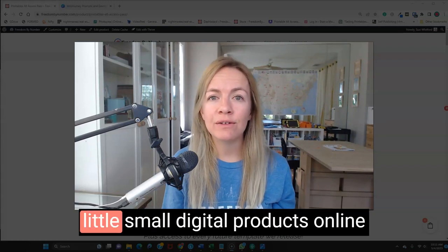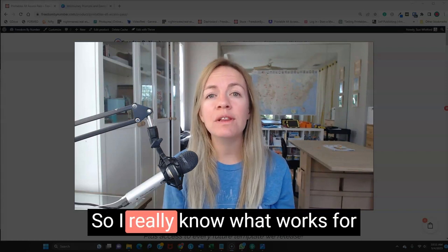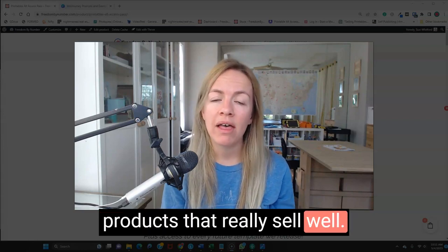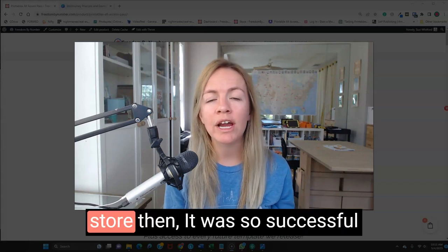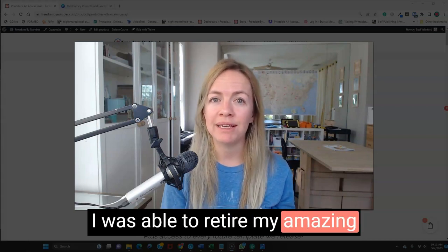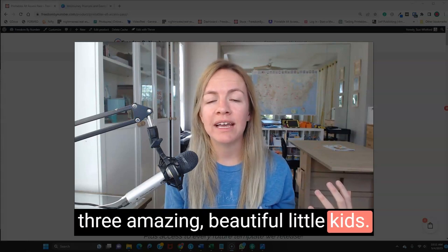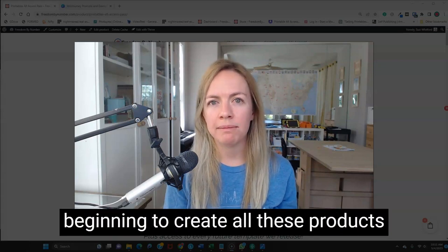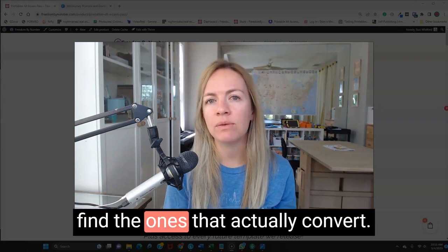I'm Suzy and I've been selling small digital products online for almost the last decade, so I really know what works for our audiences and how to create products that really sell well. About two or three years into starting my little blog and my store, it was so successful I was able to retire my amazing husband. We have three amazing beautiful little kids, and the big thing for me was it just took so much time in the beginning to create all these products and to test and try them and find the ones that actually convert.